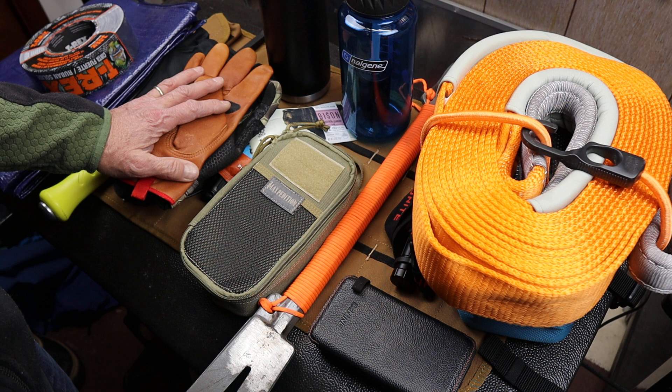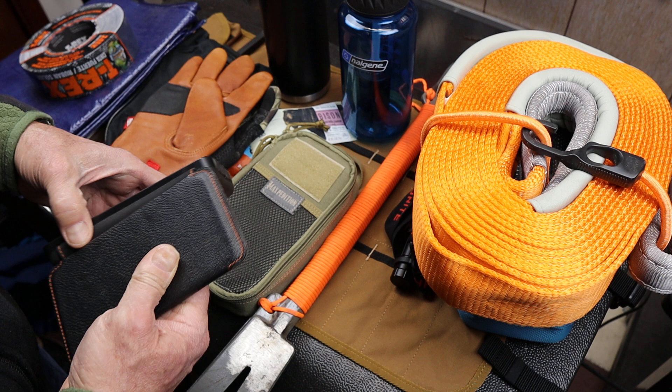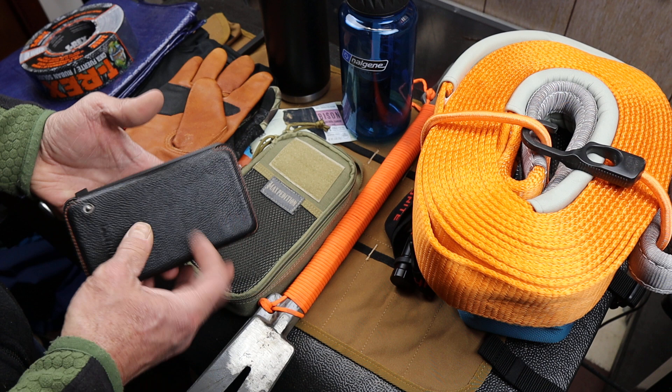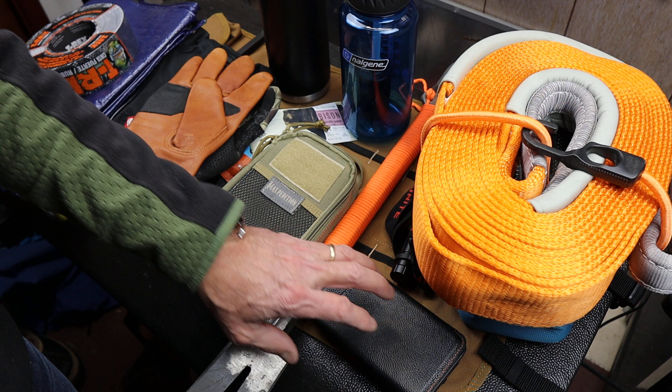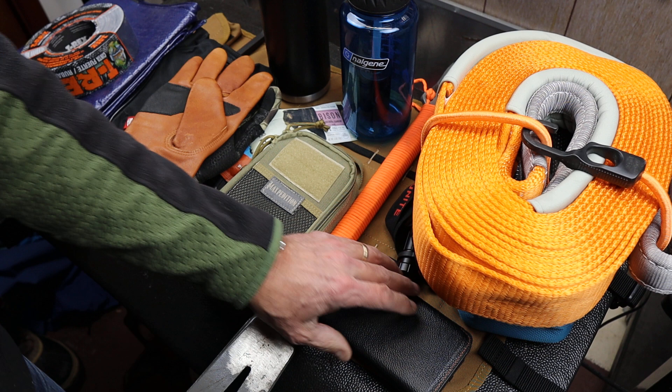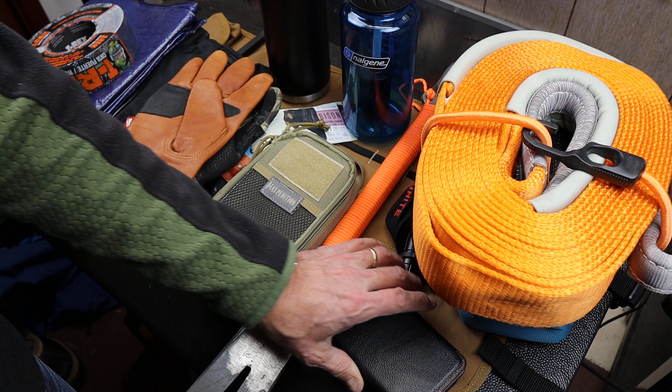The next thing is a phone battery. Obviously you've got to have cell service in order for your phone to be much use. This is a solar-powered one, a real simple one — keep it charged up. These do have some sensitivity to cold, but the cold doesn't ruin them, it just diminishes them. It's like trying to cook spaghetti in cold water — it doesn't mean there's anything missing from the ingredients, it just means it's ineffective. Try to warm these things up and make sure you've got all the cables you need for whatever connectivity.